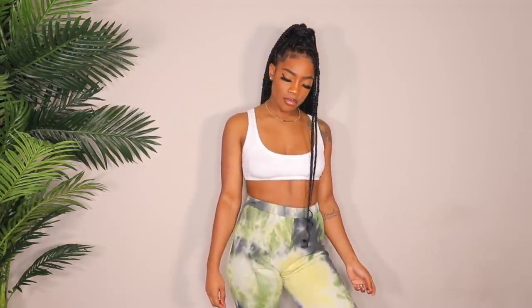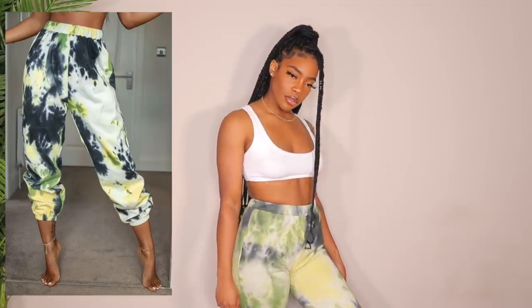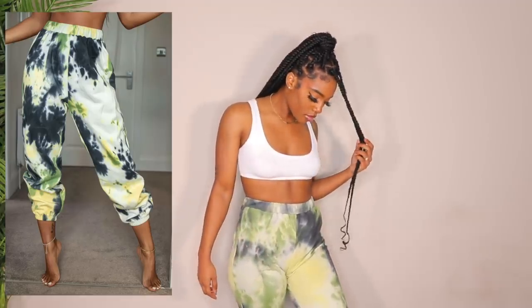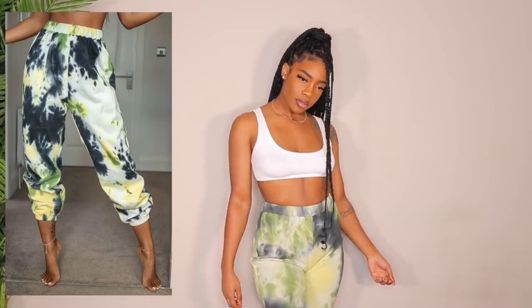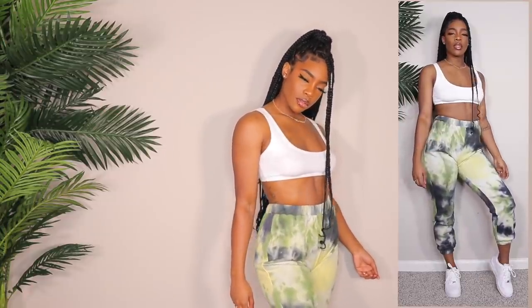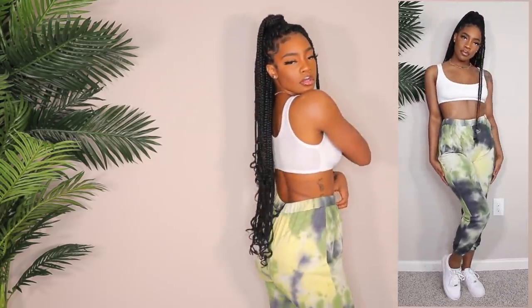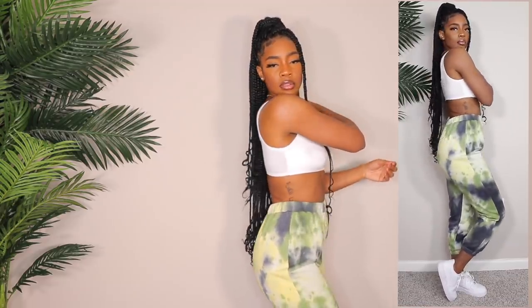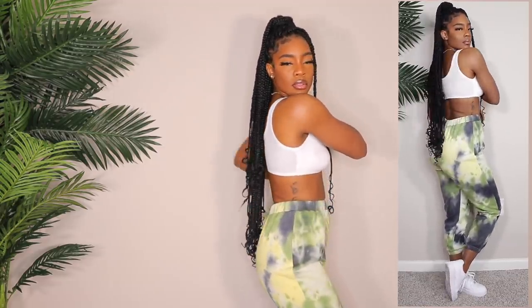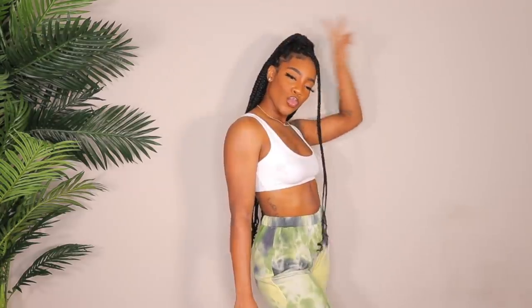Next up is another pair of sweats and these are so cute — I love this color scheme. These are tie-dye sweats in a size medium. Super comfortable, I love them so much. Very much a vibe — I'd rock them very simply like in the try-on portion, or you can wear some slides. Shein did that with these sweats, I'm here for it.